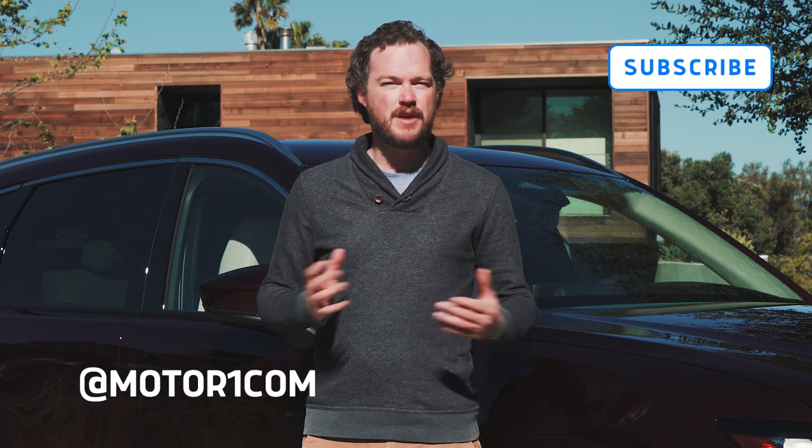To stay up to date on all the latest automotive news and reviews, please be sure to subscribe to the MotorOne YouTube channel and find us on all of your favorite social media using the handle at MotorOne. You can also catch us online at MotorOne.com.